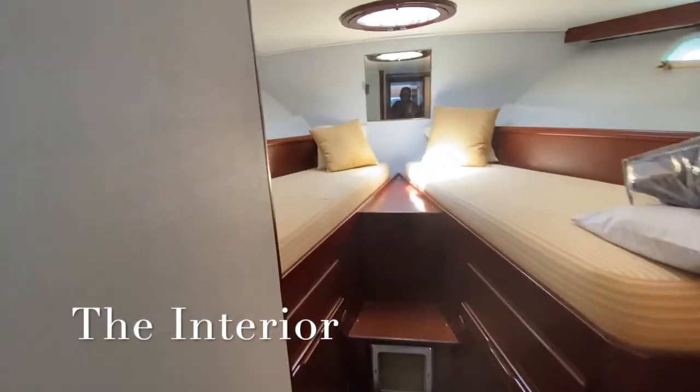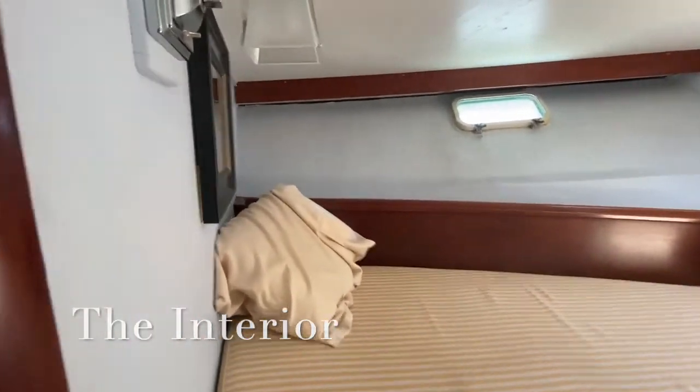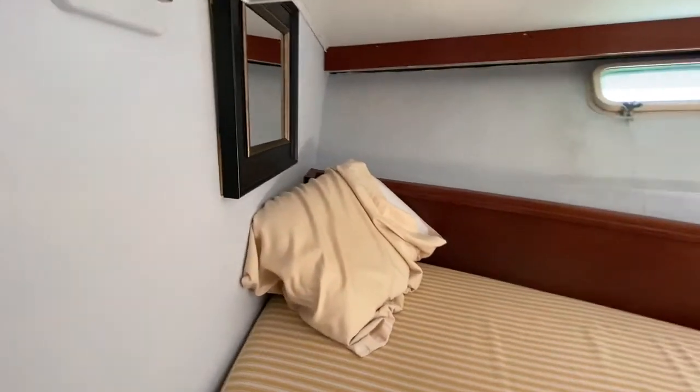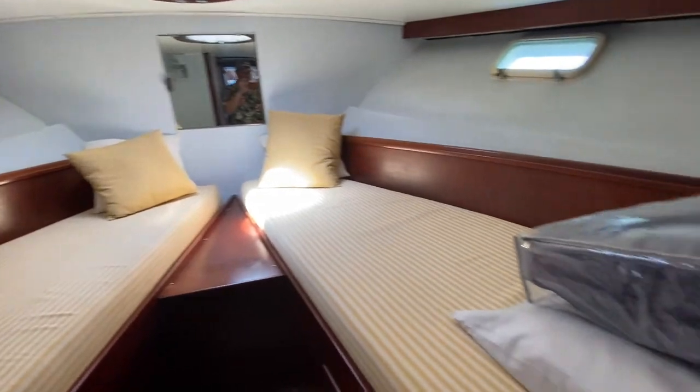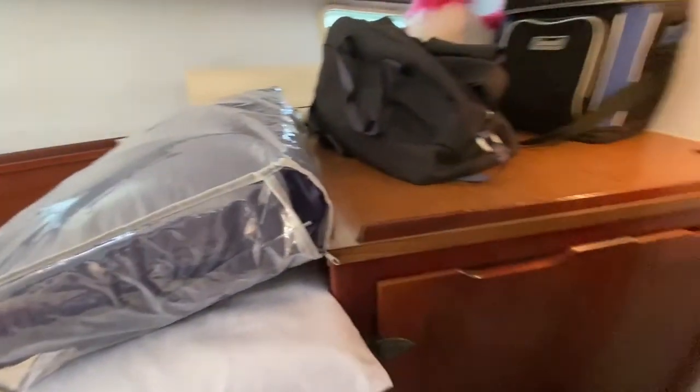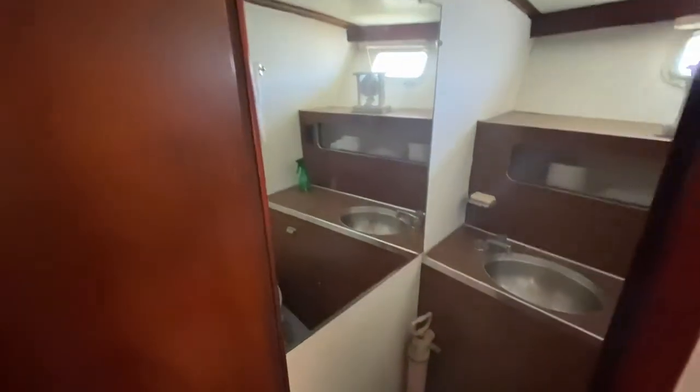This is Olympic. I'm going to give you a tour of the boat. This is the bow room. These are two beds, we have storage here, and then here is one of the heads.